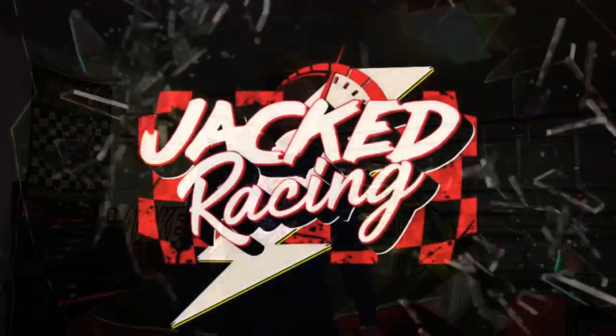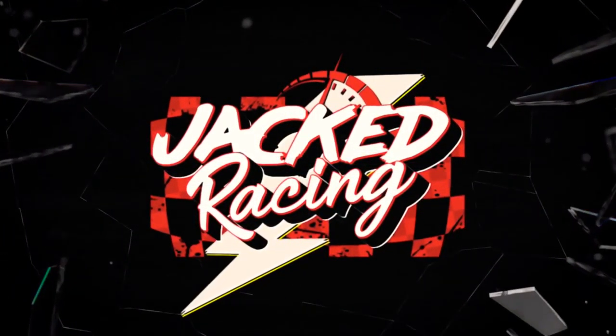Welcome back to the Jacked Racing YouTube channel. Today I'm going to show you how you can go door-to-door racing for less than $1,000. If you go back a couple weeks on my channel, you'll see I made a video talking about what it costs to start racing — weekly stock car racing. This is going to be a little different and a lot cheaper. We're talking about enduro racing.